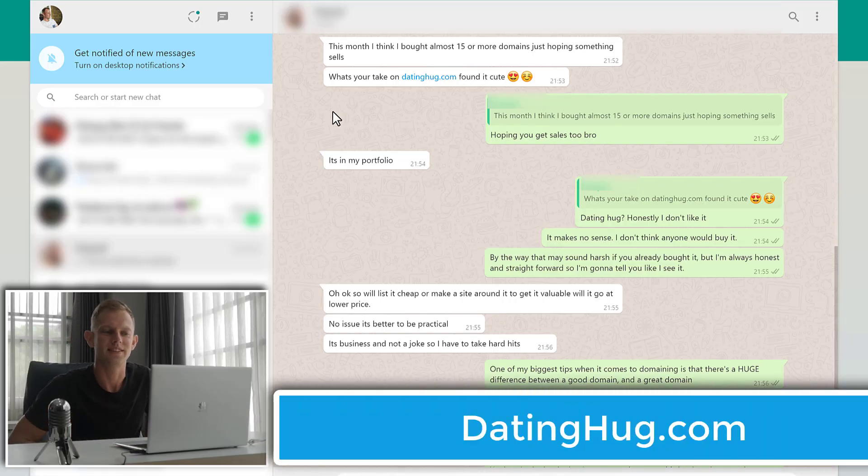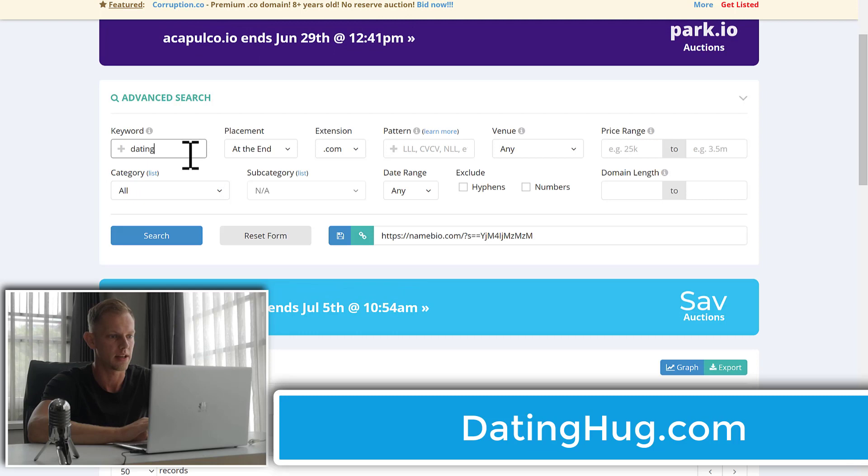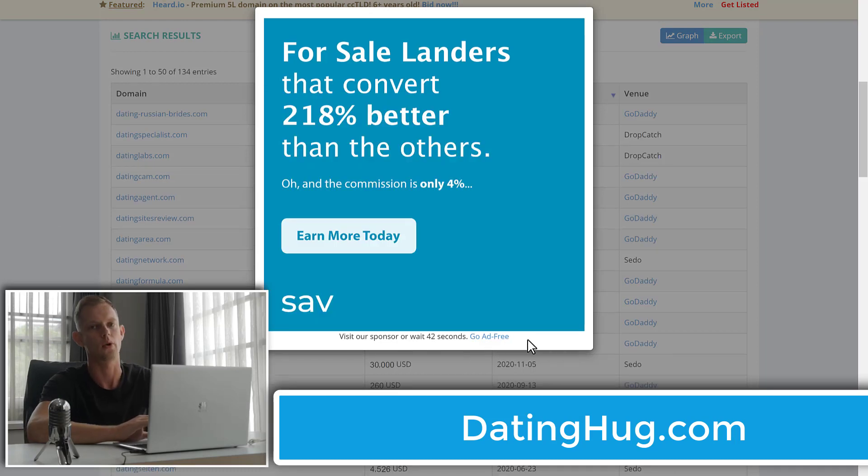The next one is datinghawk.com. A lot of people when they get into domaining want to find domains in the big niches such as health, diet, dating, money, all that stuff. So they find broad keywords like 'dating,' which is fine — but adding anything after it or in front of it doesn't automatically make it a good domain. Datinghawk makes no sense. Dating is the main keyword — at the start, .com. There will probably be a few results. Namebio is free but it comes with ads, so you'll have to wait a little or upgrade to a paid plan at about $10 a month.